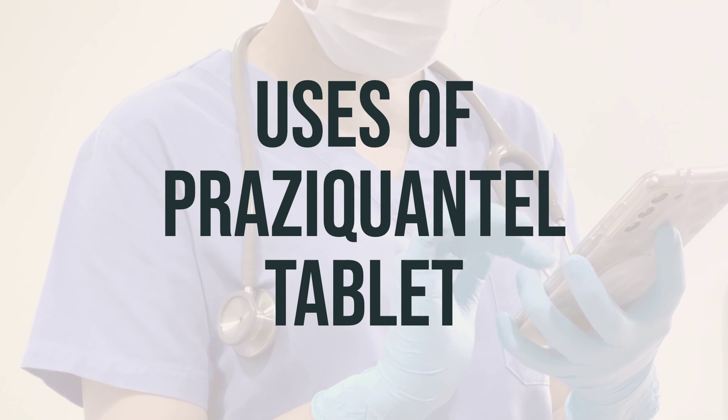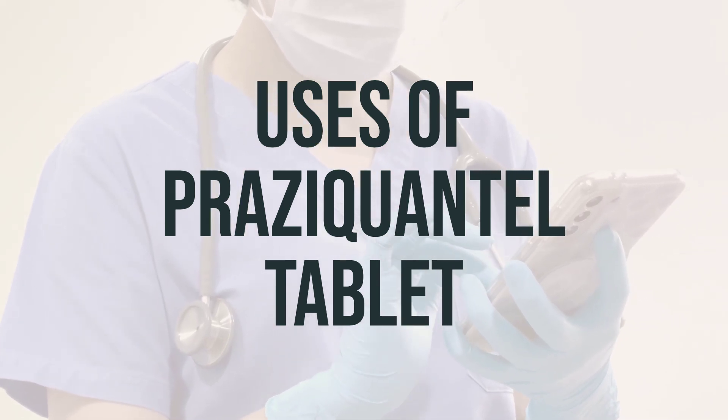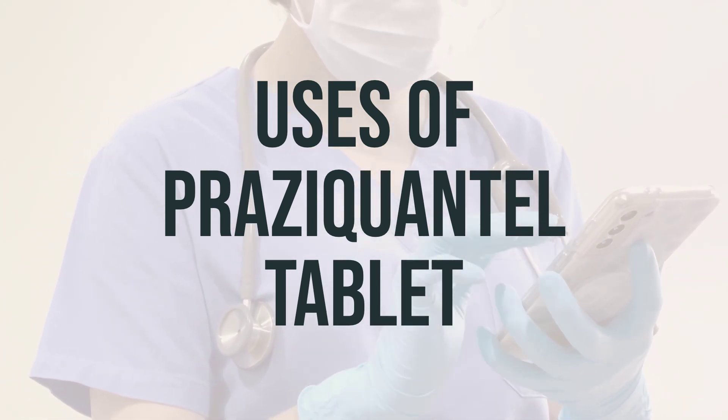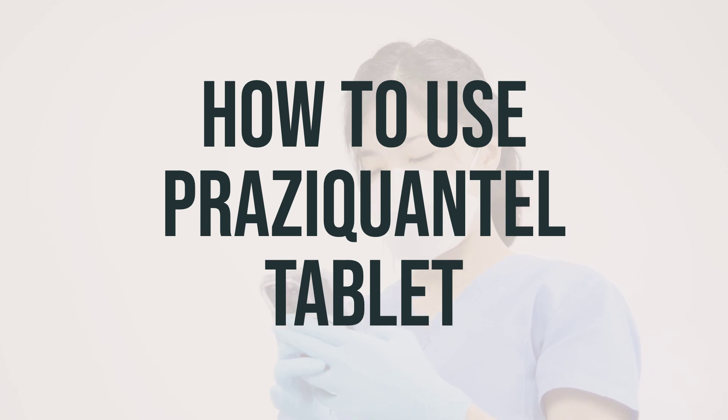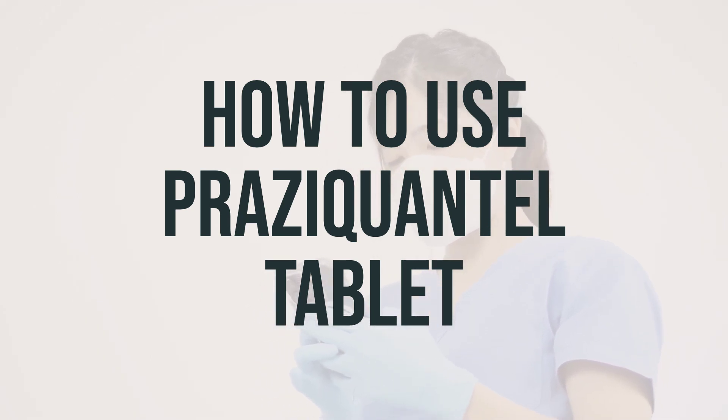The daily dosage and optimal timing for taking this medication should be discussed with a healthcare professional. When taking Praziquantel tablets, it's important to follow your doctor's instructions. Usually, you will take it three times a day, about four to six hours apart, for just one day.